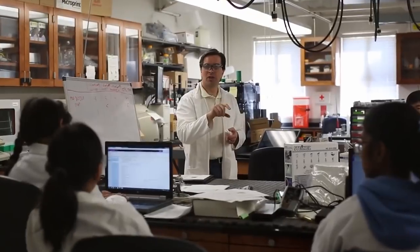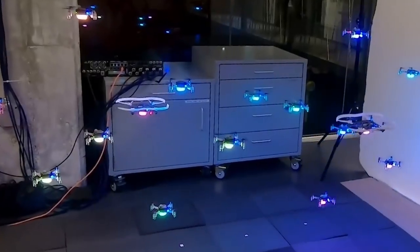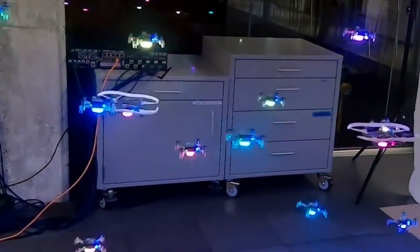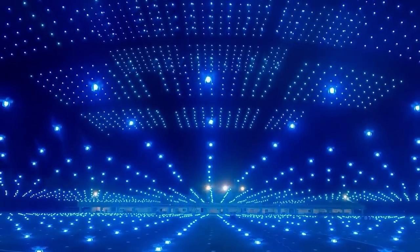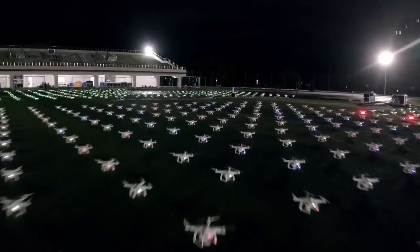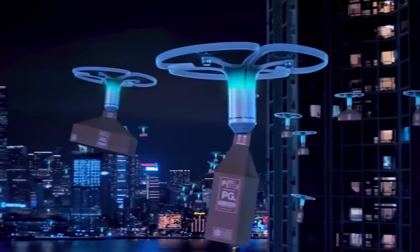Scientists and programmers from the California Institute of Technology managed to program drones with machine learning so that they can move completely on their own. They seamlessly avoid bumping into other drones, into walls, or anything else in the room. The possibilities are seemingly endless — fully autonomous drones that have absolutely no issue finding their way around a city by themselves.